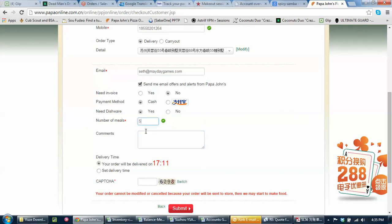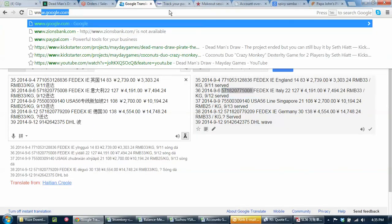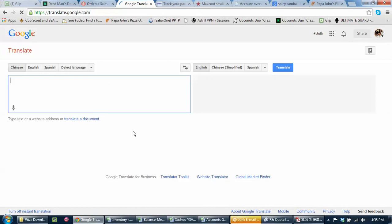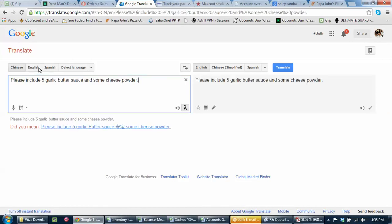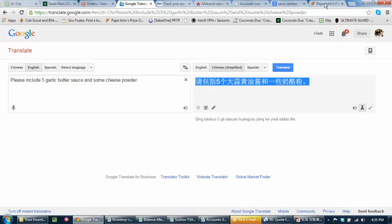I will put in the notes: please include five garlic sauce and some cheese. I've found you get Parmesan cheese if you ask, but you can't call it Parmesan cheese or it doesn't work. Let me go to Translate here — I prefer to put that in Translate as well just to be sure they get it. Translate from English to Chinese, translate that, and pop it in there just to be safe.